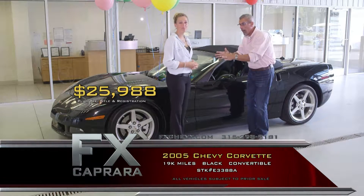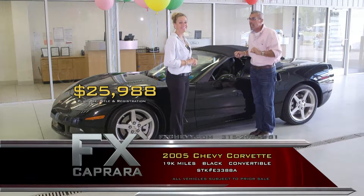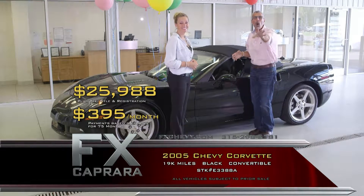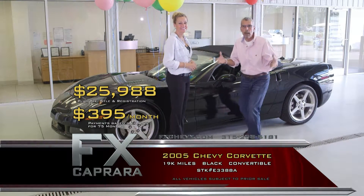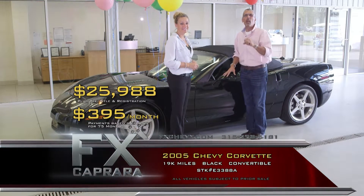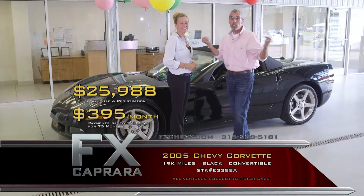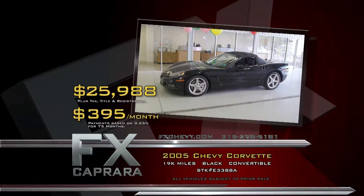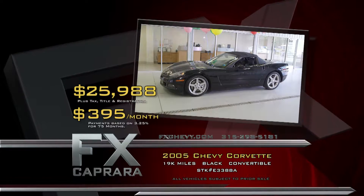Perfect AutoCheck, perfect Carfax. Walk out with a payment at $25,988 for the Corvette, which is 19,000 miles — no money down, $395 a month. You're driving. Some of the best driving weather for Corvettes is generally September, October, and parts of November. Let's recap: 2005 Chevy Corvette Convertible for $25,988 or a low payment of $395 a month.